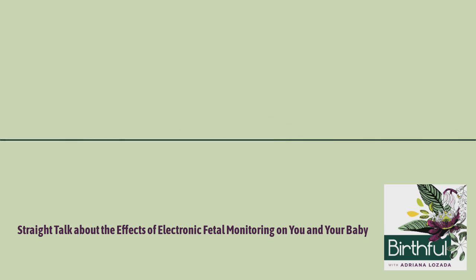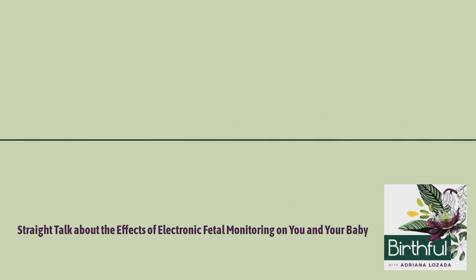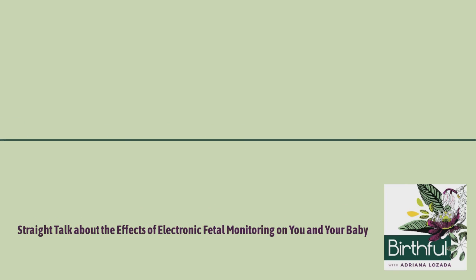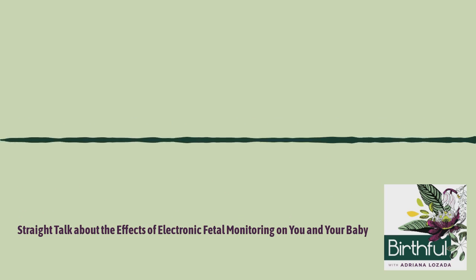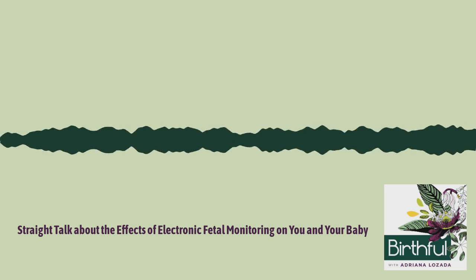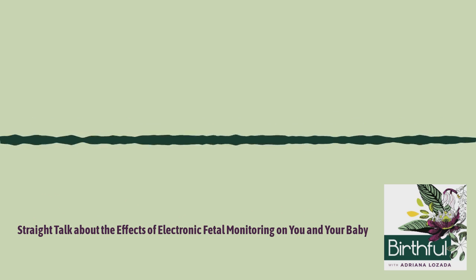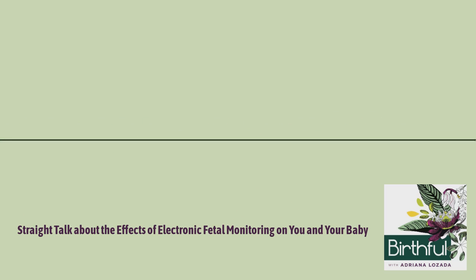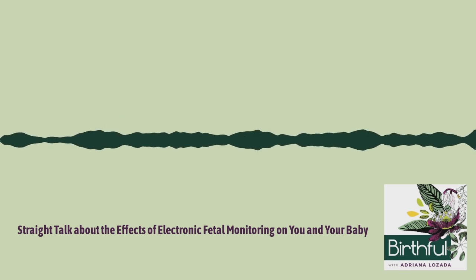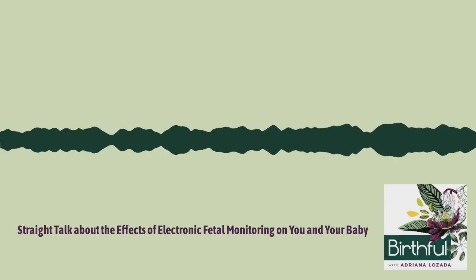So what can you do? If you fall into the low-risk category, remember that routine use of continuous EFM does not make labor safer for you or your baby, and that technology cannot replace a good provider. Find a hospital and caregiver that don't use continuous EFM routinely, and talk to them about having intermittent fetal monitoring — or better yet, intermittent auscultation, preferably using a handheld Doppler, since research has shown it is a more reliable test for abnormal fetal heart rates. When you get to the hospital, ask if they can do auscultation during initial intake and triage, and then ask that they continue intermittent listening throughout your labor.